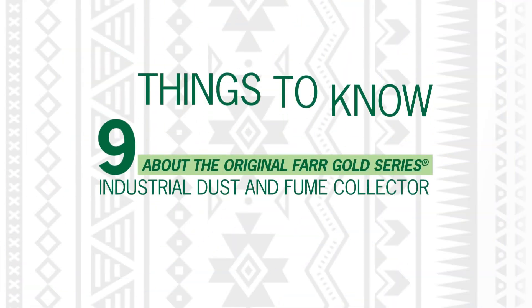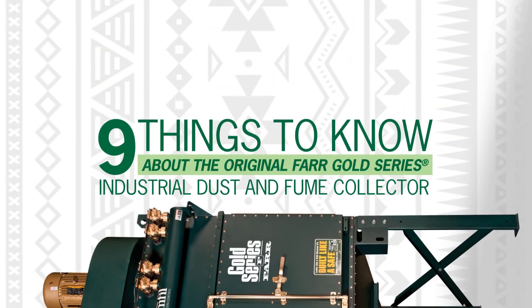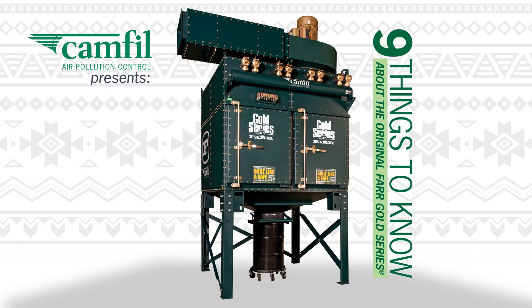Think you know a lot about industrial dust and fume collectors? Well, here are 9 things to know about the original Farr Gold Series.